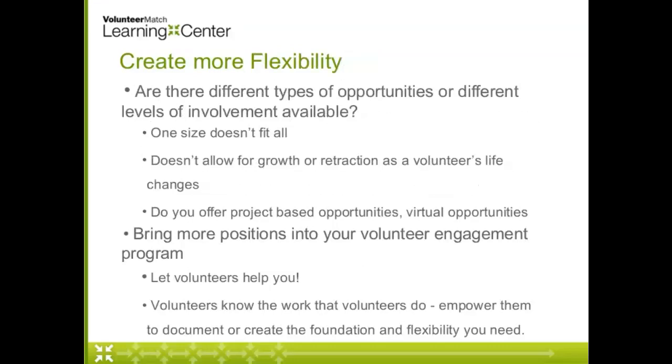The next thing we want to think about is flexibility. I know that can be one of those dirty words — it sounds scary. It would be great if everybody just came and did exactly what we told them to do, exactly when we told them to do it, and nobody ever had a scheduling conflict. But unfortunately that's not really how life works. Our volunteers are humans and humans have lives, so we need to find a way to accommodate that.